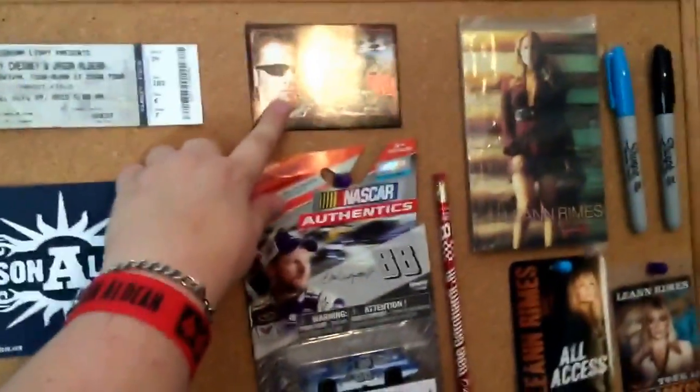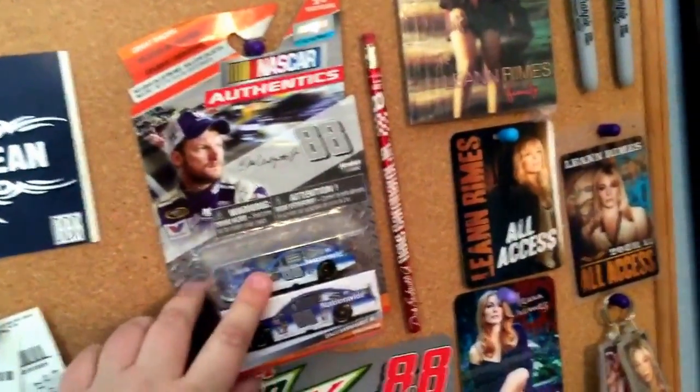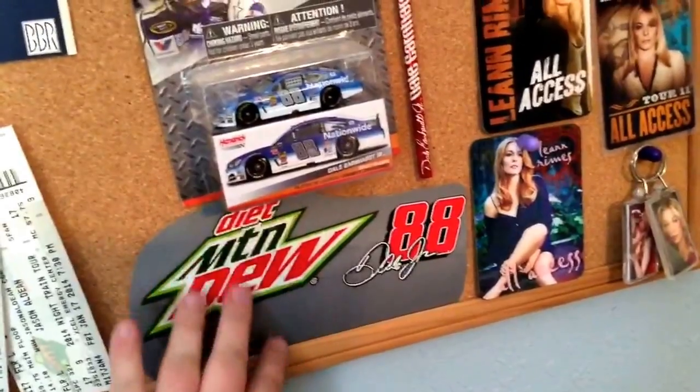And over here I have a little bit left in my collection. I have this board of my three favorite people. And up here I have one of my cards of Junior on display. And here is his nationwide card for 2015. Here's another pencil that I have. And this is also from that Mountain Dew 24 case that I cut out and put there. And over here is my meet-and-greet photo from when I met Dale Jr. back in 2007.